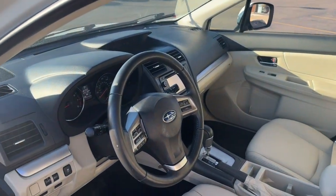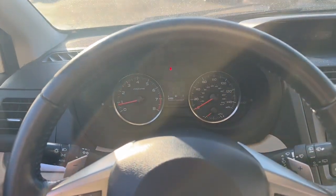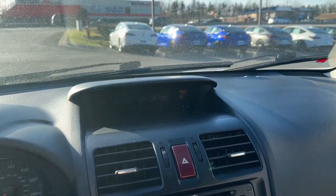These are just some of the great options this vehicle comes with: navigation system, keyless entry, moonroof, heated mirrors, fog lamps, backup camera, electronic stability control, steering wheel audio controls, aluminum wheels, and heated front seats.